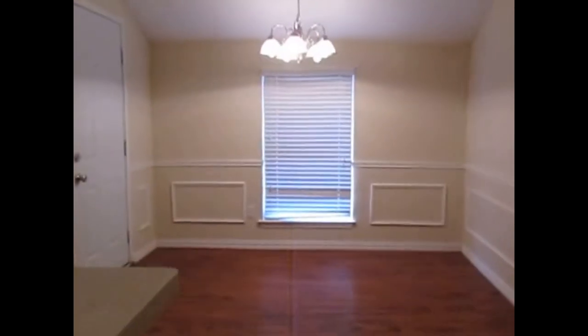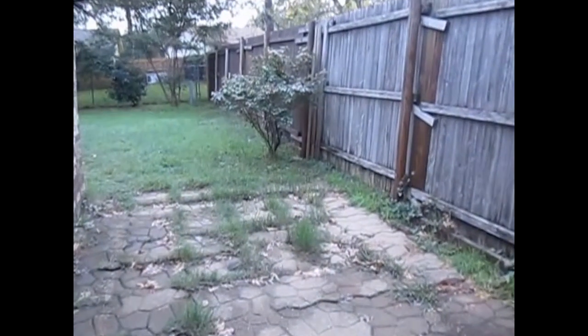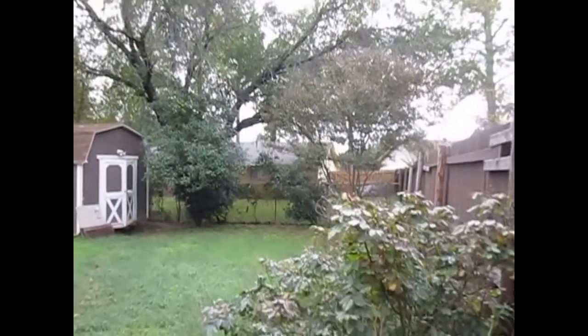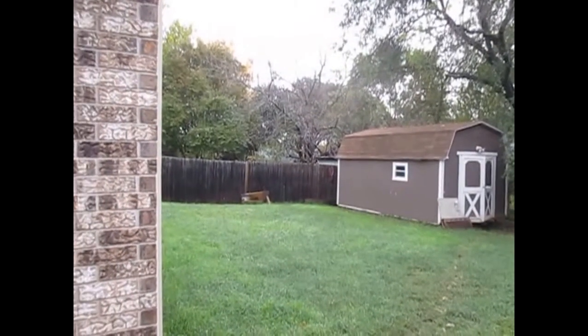Let's make our way out to the backyard. The back door takes us out to a covered patio and then a larger oversized patio with pavestone. The backyard is fully fenced, with wood fences on the sides and chain link on the back, and includes a 10-by-15 storage shed.